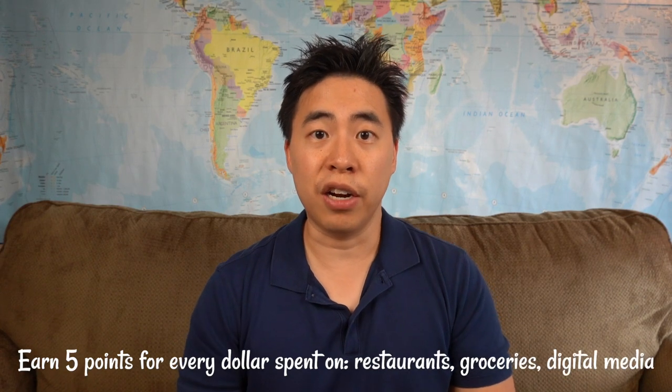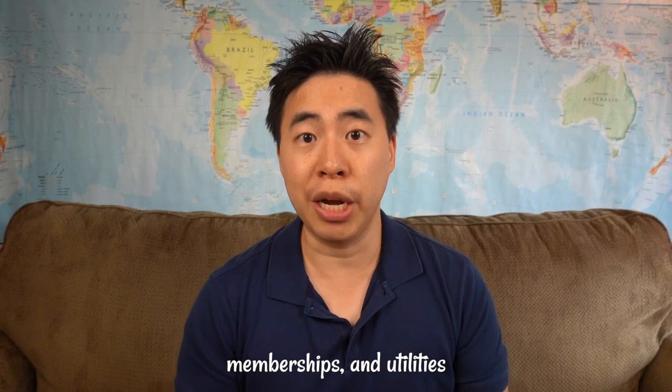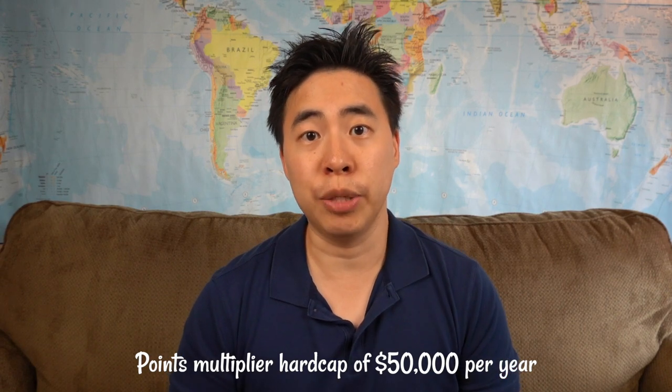You'll also earn 5 points for every dollar spent on restaurants, groceries, digital media, memberships, and utilities. That 5-point bonus for every dollar spent does have a hard cap of $50,000 per year.